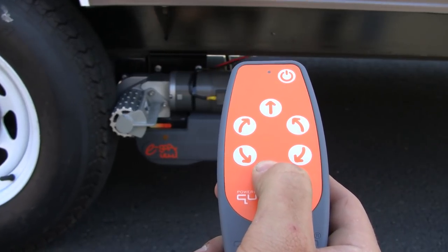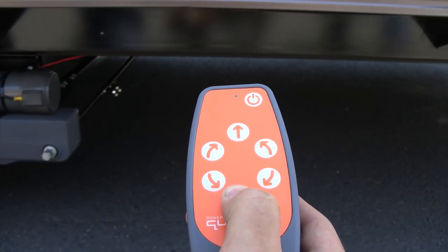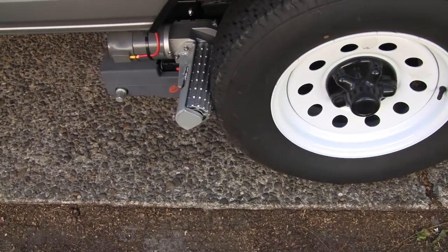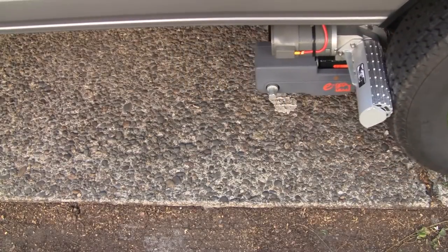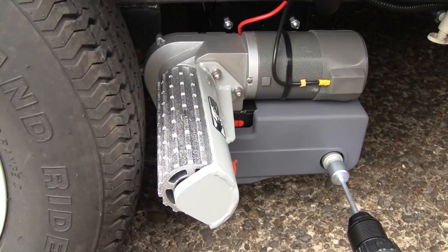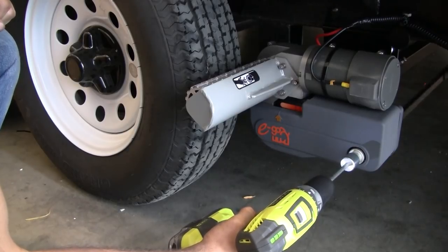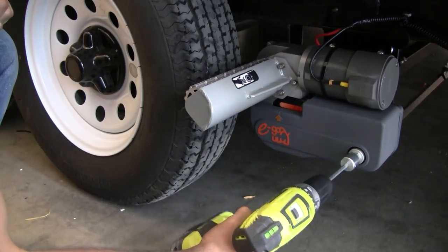Purple Line Power Trailer Movers feature direct drive gearboxes. Metal components are corrosion resistant with electro-plated and powder-coated finishes for enhanced durability and prolonged life. Solid cast alloy rollers, which have a lifetime warranty, provide superior grip and durability. Cross-actuation allows both rollers to be engaged simultaneously from one side of the trailer. The heavy-duty design can be installed on both single and tandem axle trailers. And for those who think they may be changing trailers, the entire unit can be transferred over to another trailer.